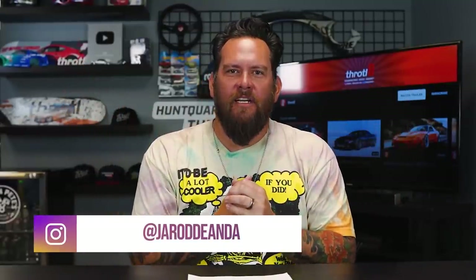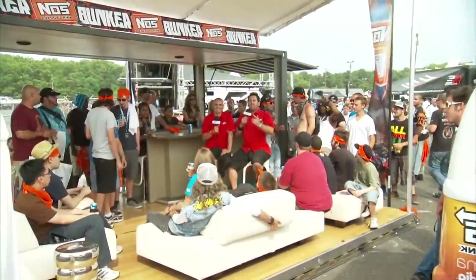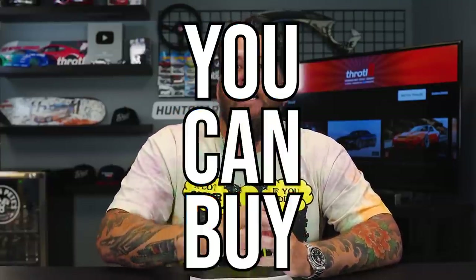What's up everybody? I am Jared DeAnda, properly known as the voice of Formula Drift. I've been announcing and been in the car world for 20-plus years, and we are here to talk about some of the best JDM cars you can buy under 10 grand.